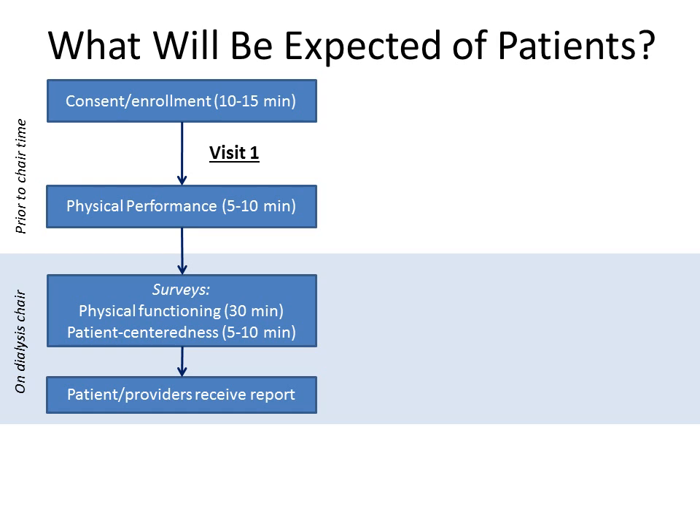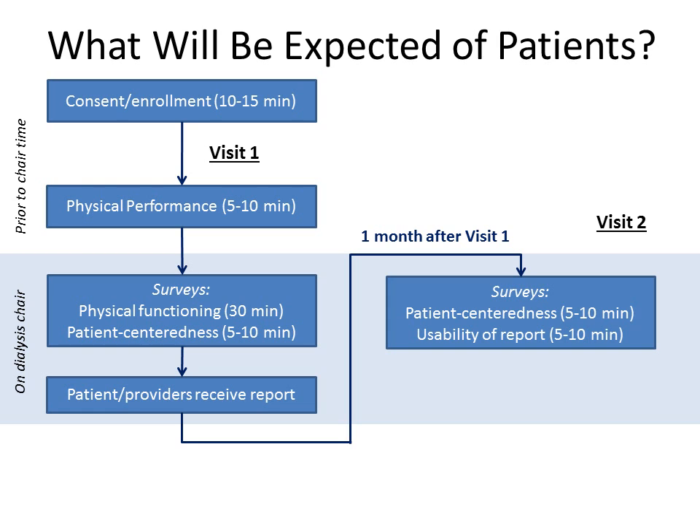Patients will receive a copy of their INFORMED report at the conclusion of visit one. A scanned copy will be emailed to the care team and also uploaded to the electronic health record for reference during visits. About one month after visit one, patients will complete follow-up surveys on perceived patient-centeredness of their care and on the usability of the report they received.